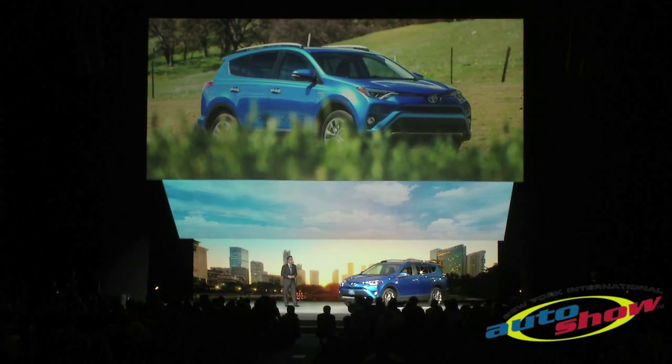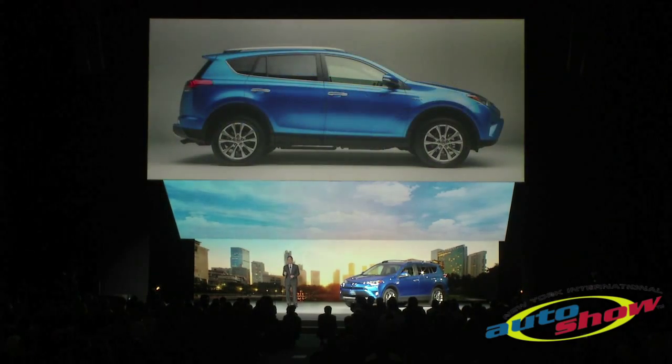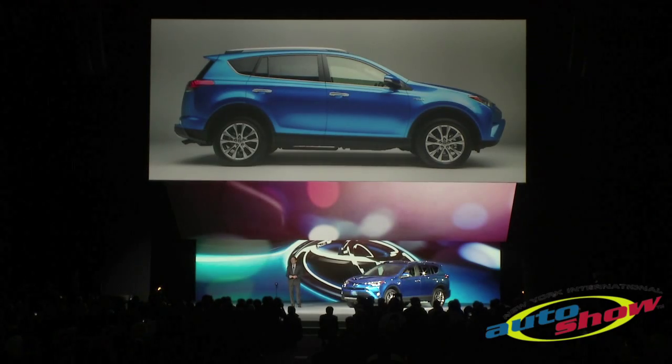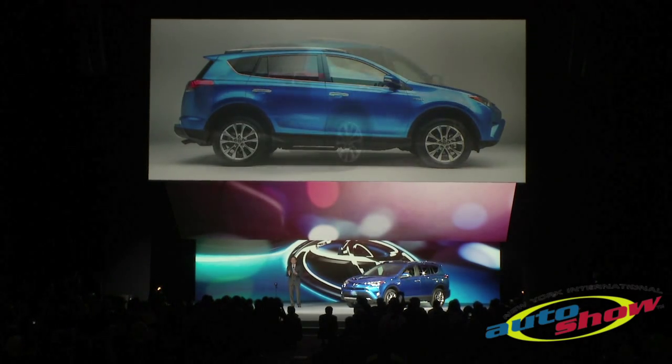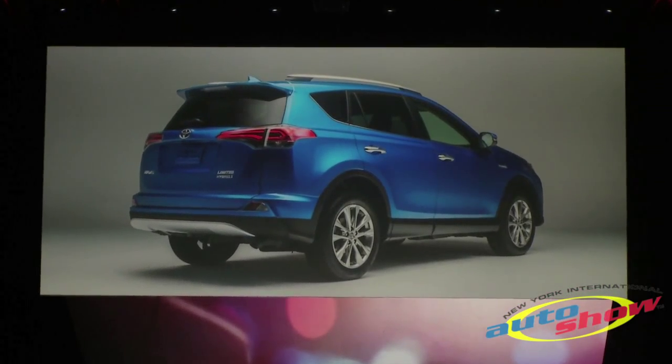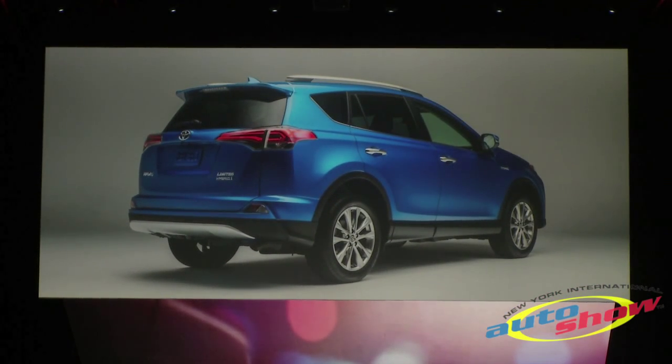Starting with the outside, new headlights feature LED high and low beams as well as daytime running lights. The new styling extends along the lower rocker panel to the rear bumper for a flowing visual appeal. Significant changes to the rear include a new bumper, liftgate enhancement, and these new taillights.